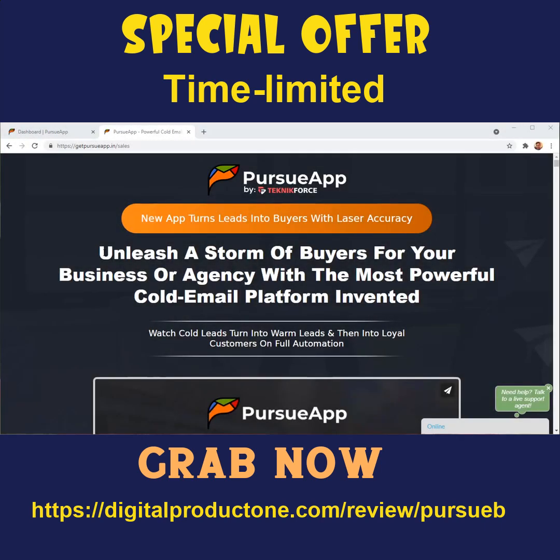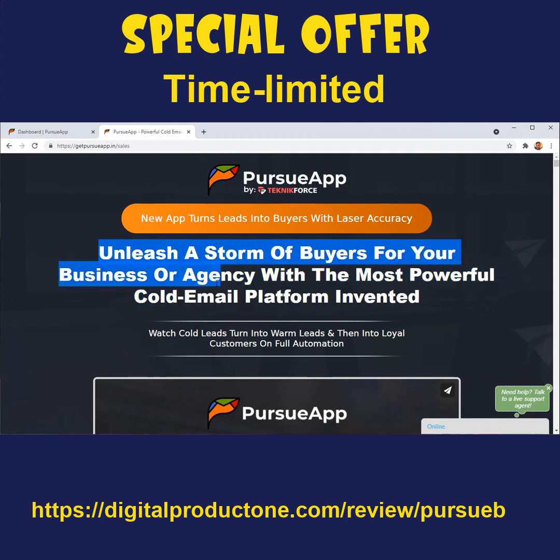Hey guys, my name is Cyril Jeet and in this video I'm going to show you Pursue App, an all new application from Technic Force that will help you unleash a storm of buyers for your business or agency with cold email marketing.